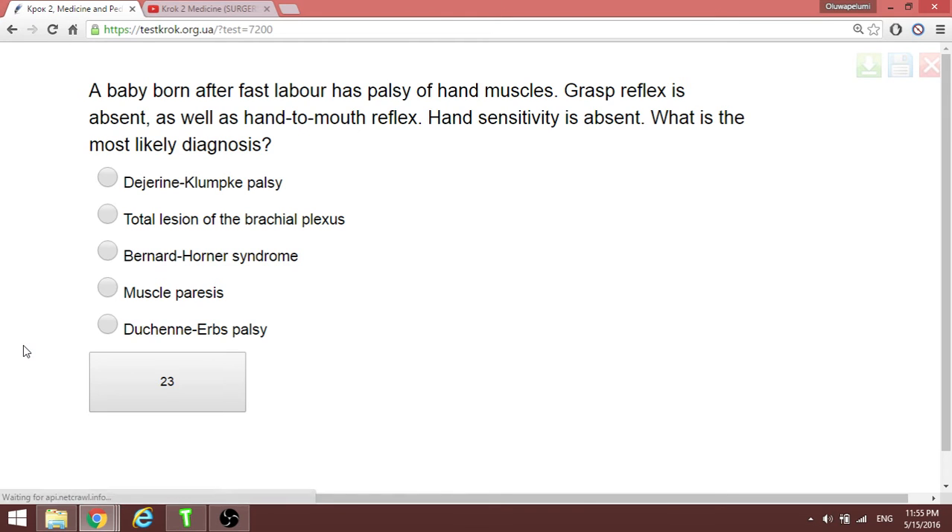A baby born after first labor has palsy of hand muscles; grasp reflex is absent as well. This indicates intrinsic muscles of the hand are affected, along with absence of grasp reflex. This is Klumpke's paralysis, producing a claw hand — complete paralysis.